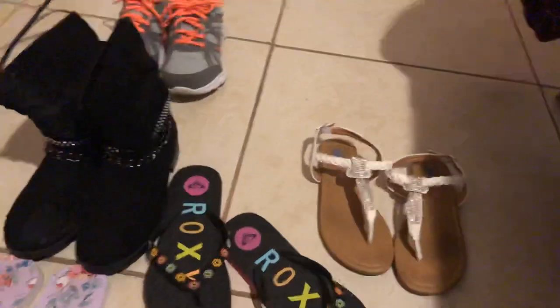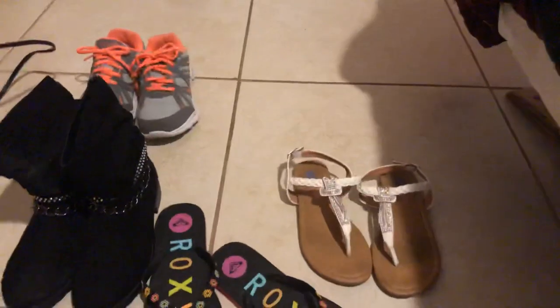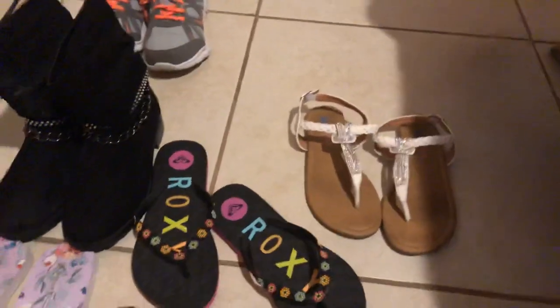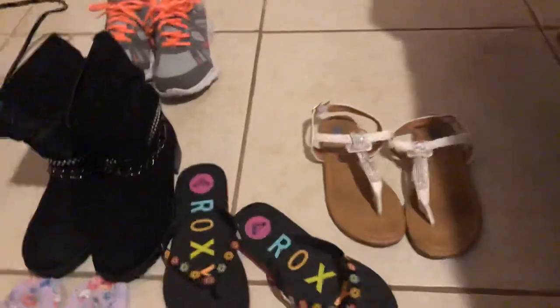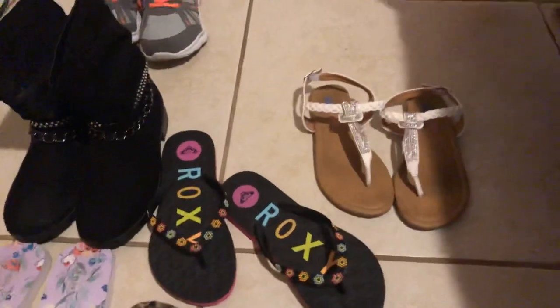I don't want something that's going to make me slip on tile, so those are going to go. They're brand new and I've only worn them once, so I wanted to keep them — but if I'm never going to use them and they're going to cause me a problem, I might as well just get rid of them.